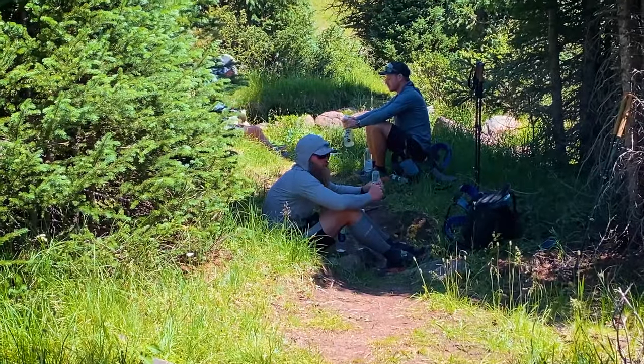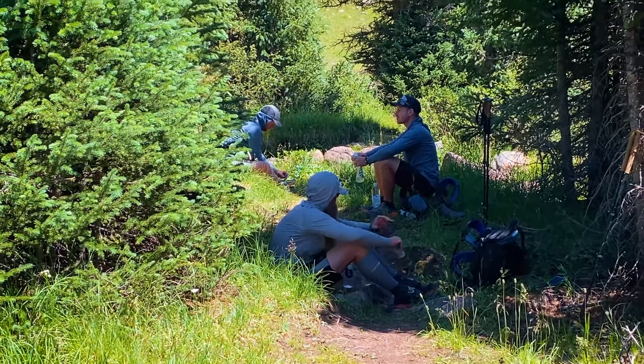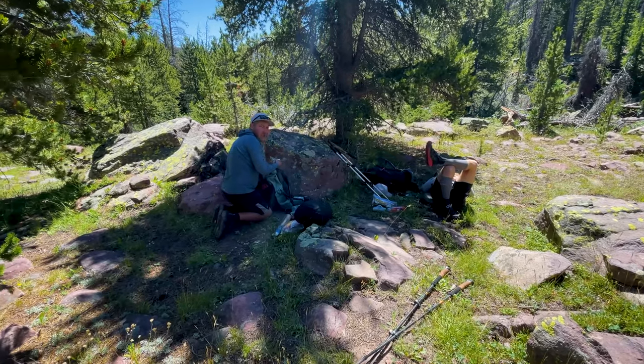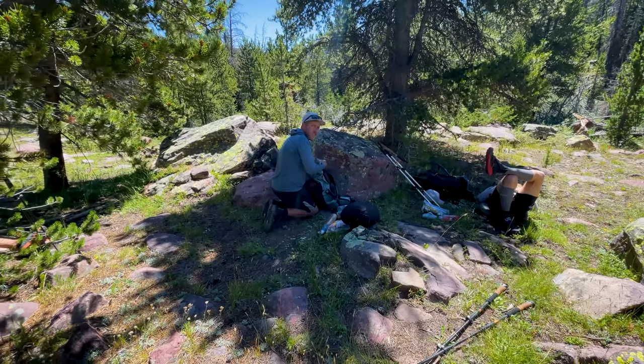This is the number one thing I see people do wrong at altitude: they get up there, there's a ton of sun exposure, there's a ton of wind, and they are sweating and getting dehydrated without knowing it. If you get dehydrated, it makes your heart work harder and puts more stress on the body, which puts you at risk for high altitude sickness.